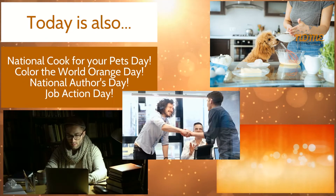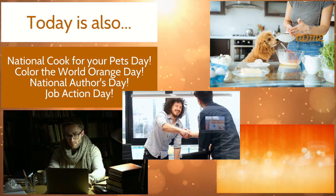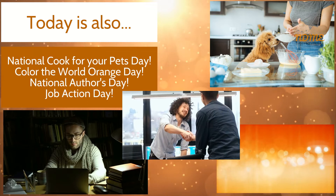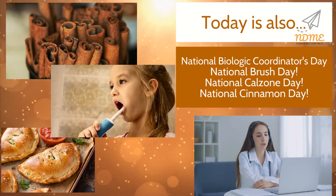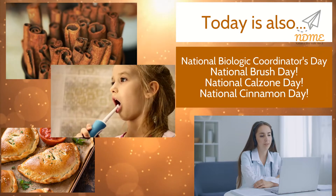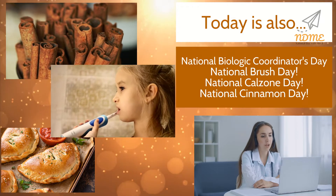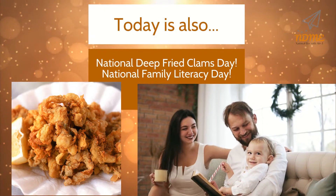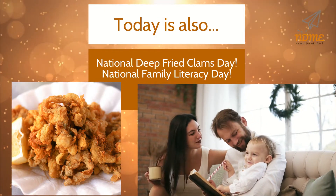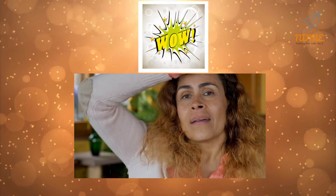Today is also National Cook for Your Pets Day, Color the World Orange Day, National Author's Day, Job Action Day, National Biologic Coordinators Day, National Brush Day, National Calzone Day, National Cinnamon Day, National Deep Fried Clams Day, and National Family Literacy Day. What a day!